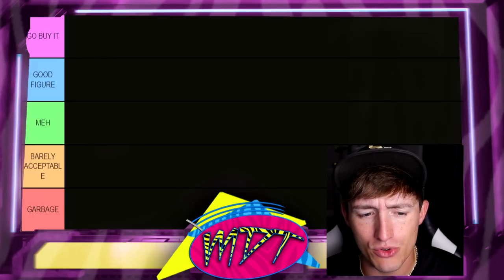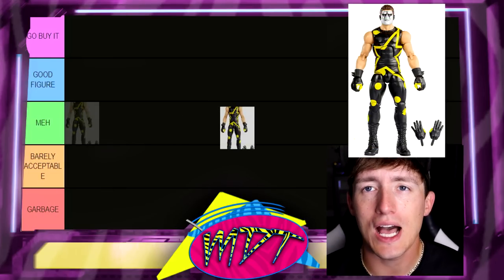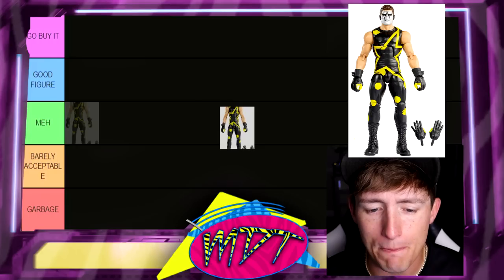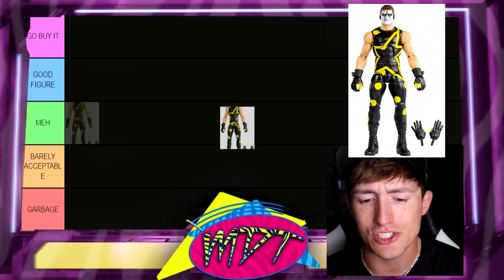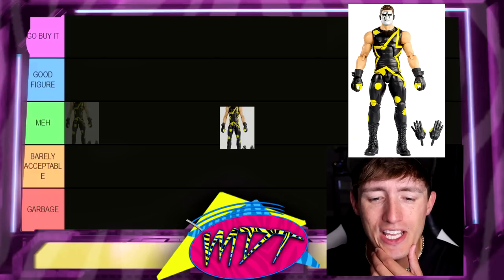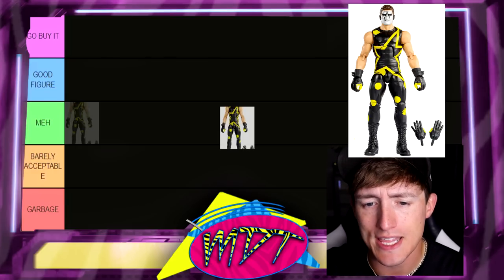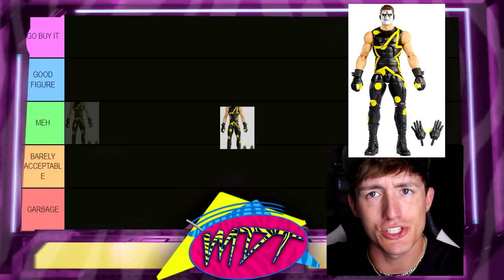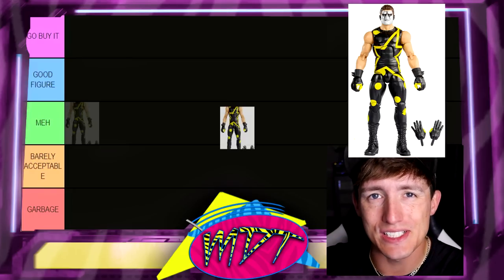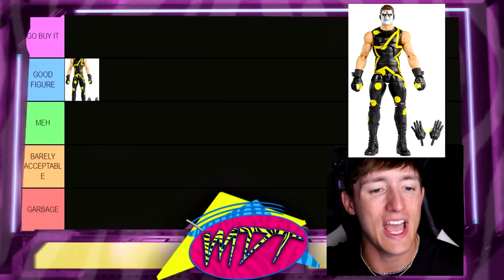Starting first, we have probably the most recent figure on this list — it is the WWE Elite 103 Stardust. I absolutely love this figure, it is so damn good. It is the best Stardust figure for sure. I actually think I like it better than the Chase figure in the set. I like the coloration better, and I like the Dusty Rhodes gear — I think it's so toyetic and it deserved a figure. I like the sleeveless look. I'm going to put this in Good Figure for now, could easily be Go Buy It later on.